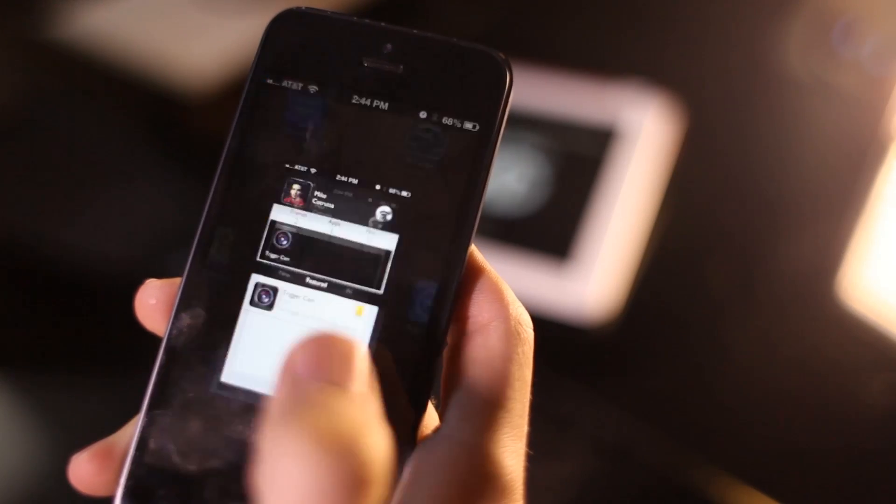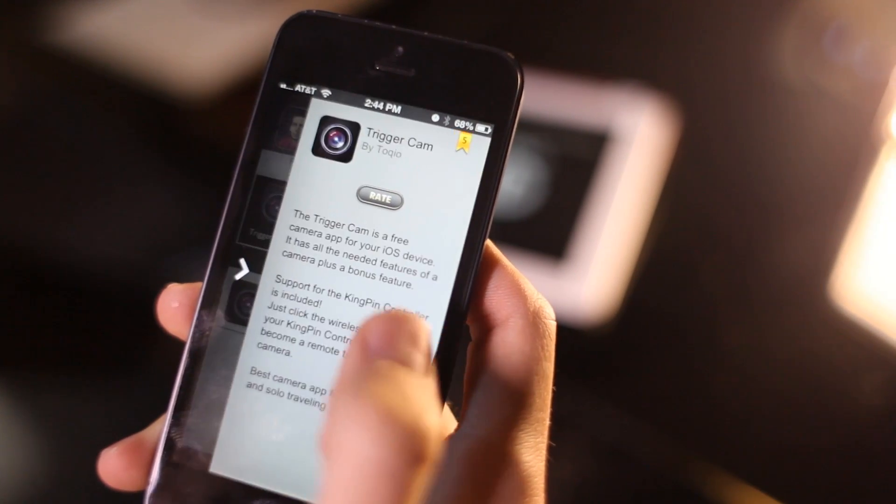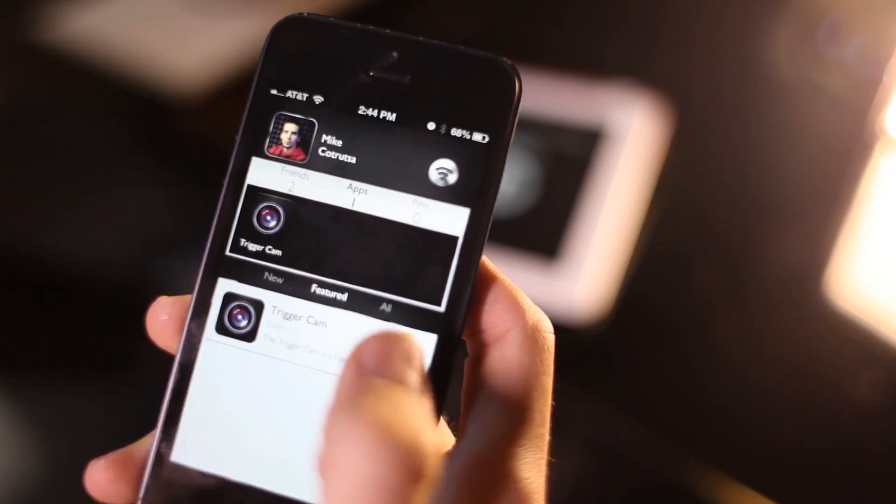Kingpin is already in the app store — it's running on both Mac OS and iOS. However, we still need to add new features and bring it to both Android and Windows. This is where we need your help. We hope you join us on this journey and help us bring Kingpin to your phone. Thank you.